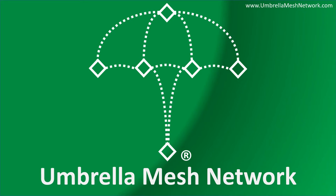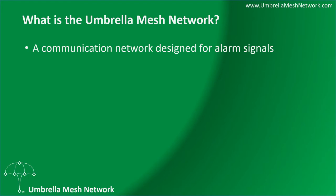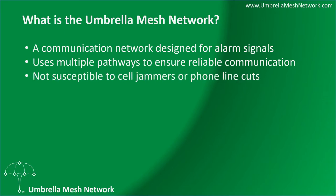The Umbrella Mesh Network. What is the Umbrella Mesh Network? It is a communication network dedicated and designed for alarm signals. It utilizes multiple pathways to ensure reliable communication, and it's not susceptible to jammers or phone line cuts.